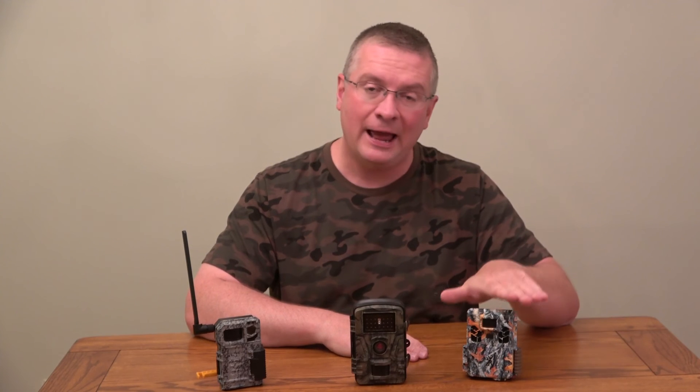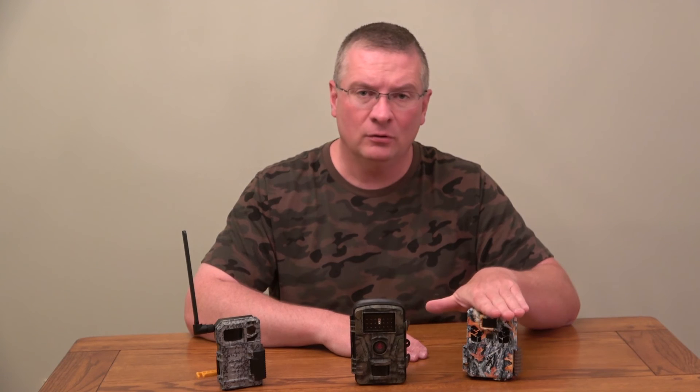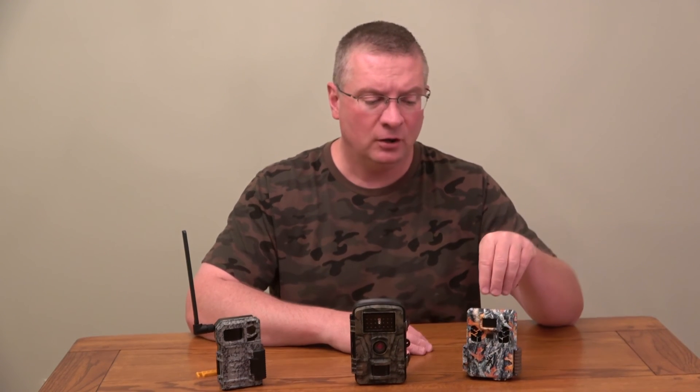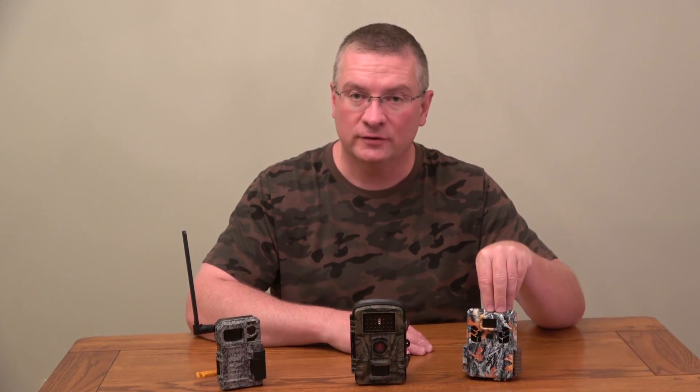Now for the last one — the Browning camera — you will not see any type of flash in the video because there is no visible flash. You'll see a quick clip of the camera as it's mounted, and then you'll see the picture that it took.